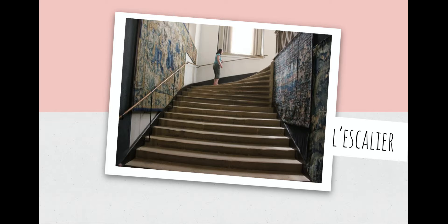L'escalier, c'est ça. L'escalier is this whole big thing and les escaliers are the individual ones. So, l'escalier is a staircase and les escaliers are the stairs.